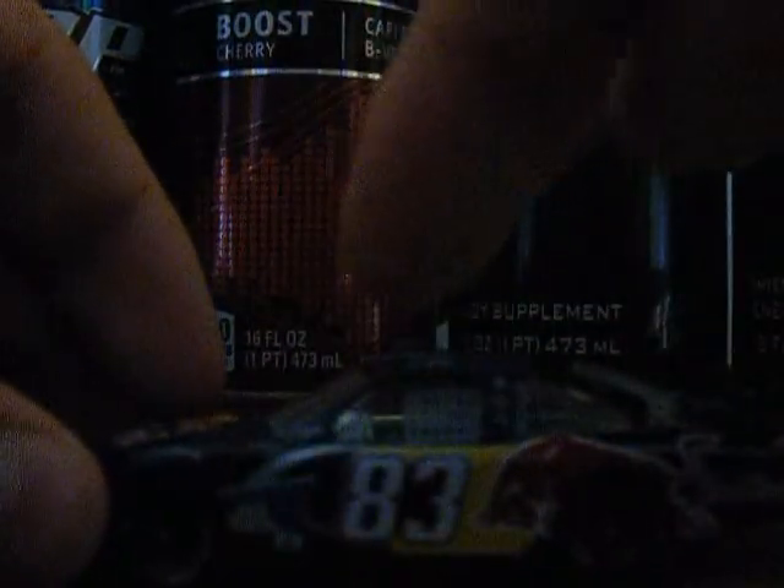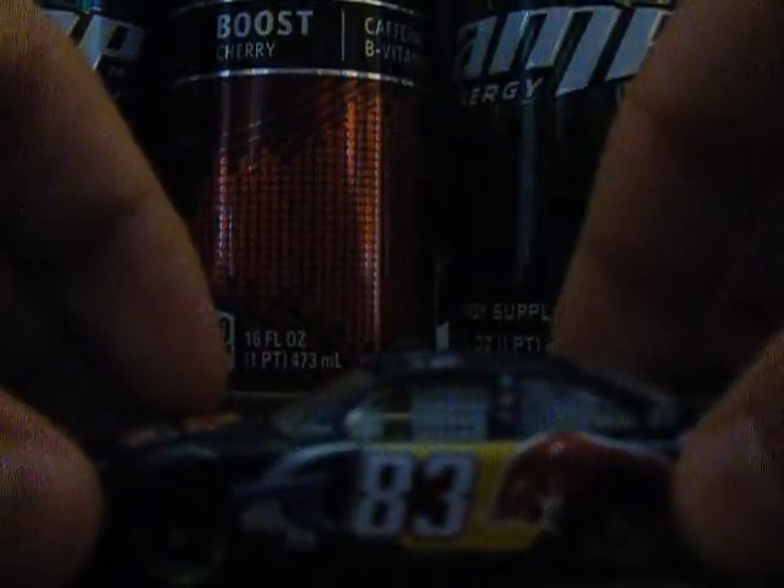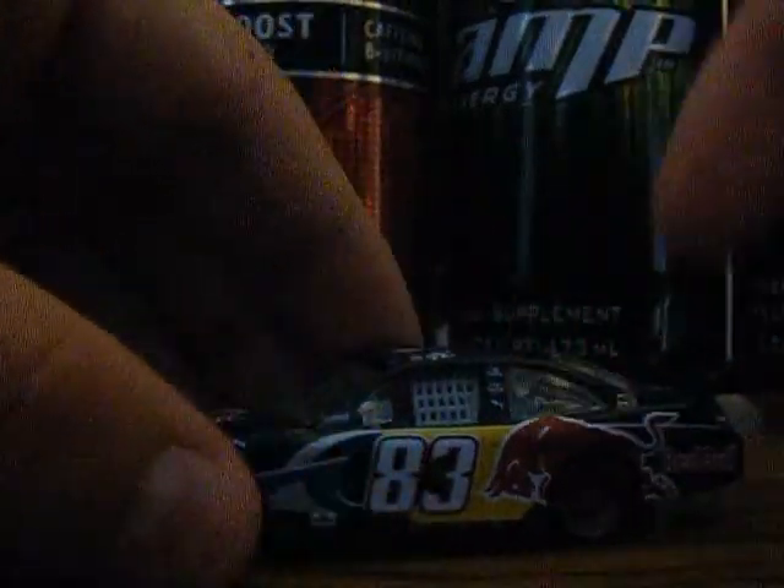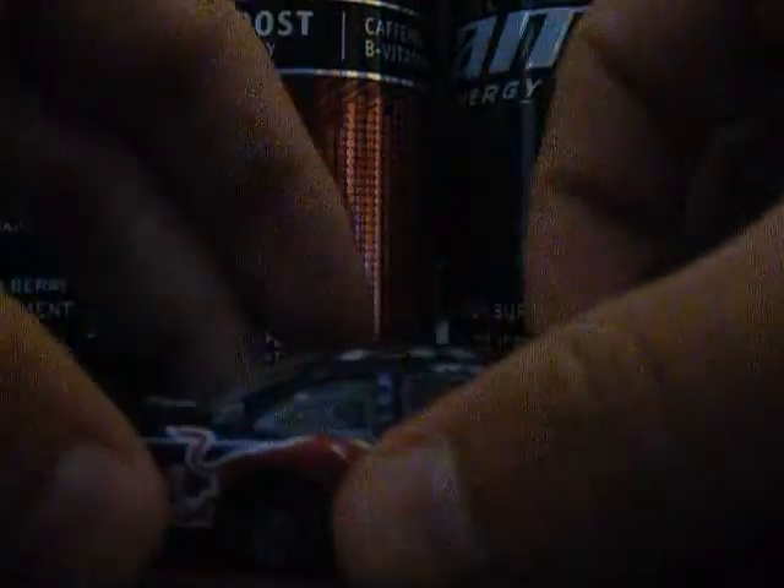Here's the car. The main sponsor is Red Bull, number 83 Toyota Camry. There's also Sunoco, NASCAR Sprint Cup Series, Toss It, NASCAR Official Race Car, an American Flag, and Brian Vickers' signature. You can see Toyota, Jaguar, and Red Bull logos — Red Bull Energy Shot branding appears on both sides along with the number 83.